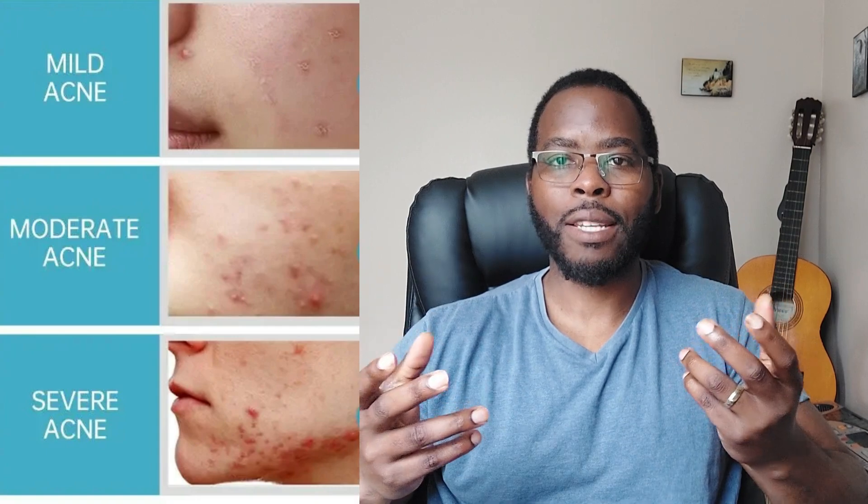When we talk about the treatment of acne, we have to divide acne into mild, moderate, and severe. Mild acne tends to be some blackheads, whiteheads, and some papules and pustules. With moderate acne, these blackheads, whiteheads, papules, and pustules tend to be more widespread. Whereas with severe acne, you also get more inflamed, bigger acne which looks more like cysts.